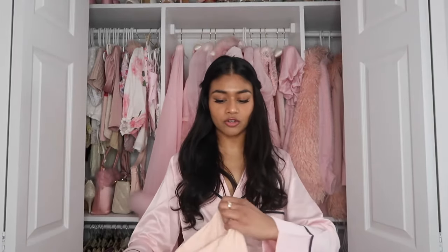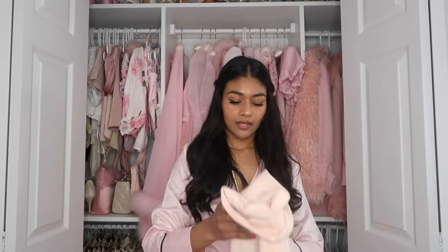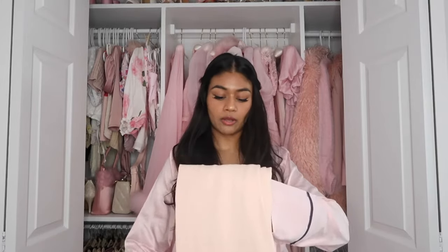Of course I had to get one in somewhat of a pink color. This is actually called seashell pink and it is still pretty, but I don't have anything to match with it yet. The material is really good quality and not only are they perfect for workouts, but I love that you can wear them as an everyday type of outfit.